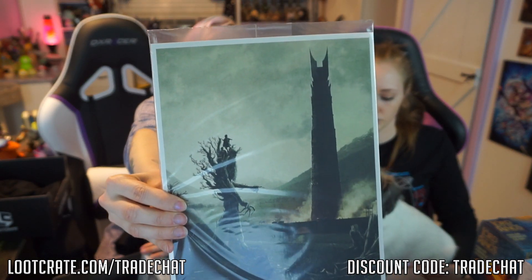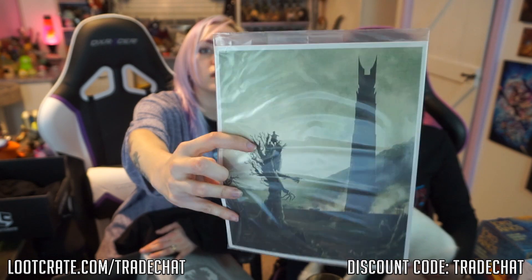We also got an exclusive art print from Lord of the Rings — there's some hobbits on this tree guy in a tower. I'm really upsetting people, so I'm going to stop talking about it.